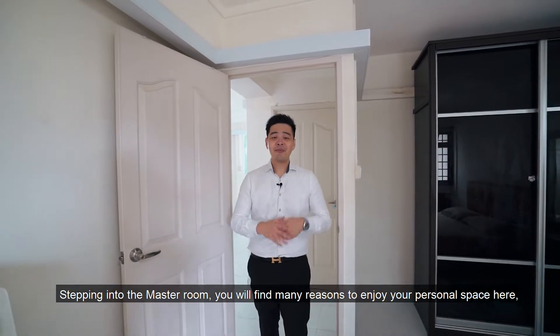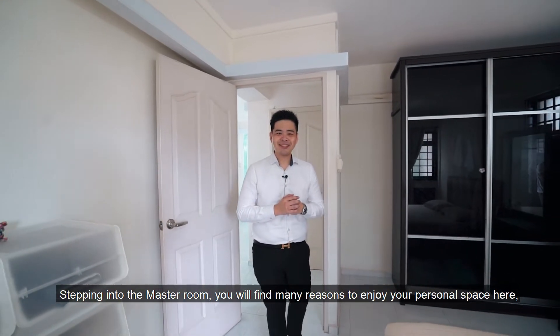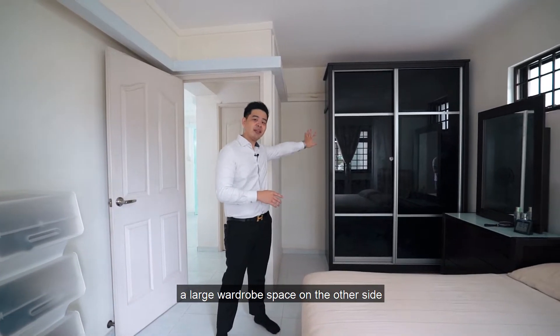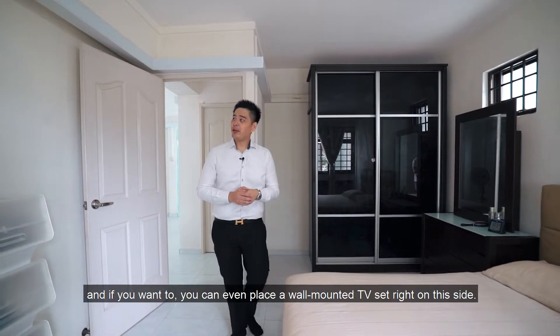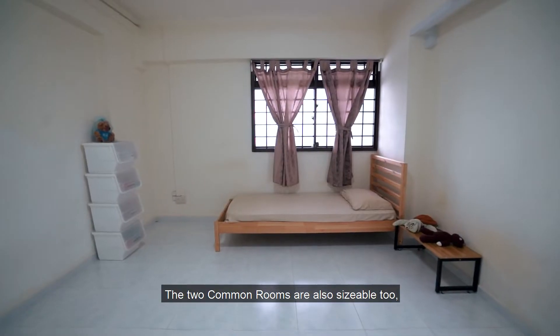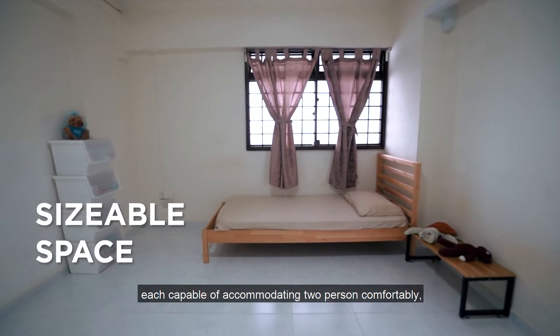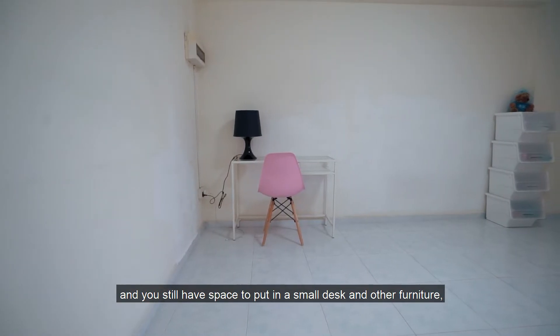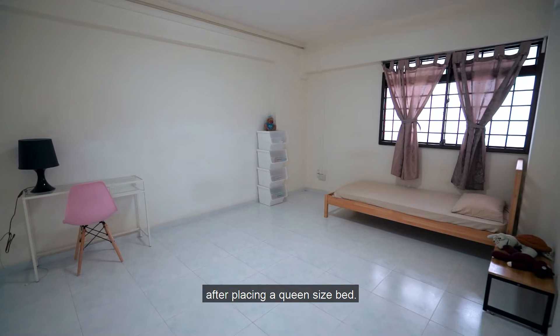Stepping into the master room, you will find many reasons to enjoy your personal space here. You can put in a king-size bed right over here, a large wardrobe space on the other side, and if you want, you can even place a wall-mounted TV set right on this side. The two common rooms are also sizable, each capable of accommodating two persons comfortably, and you still have space for a small desk and other furniture after placing a queen-size bed.